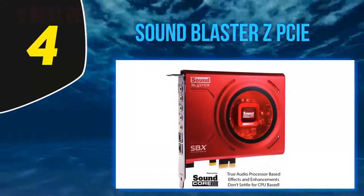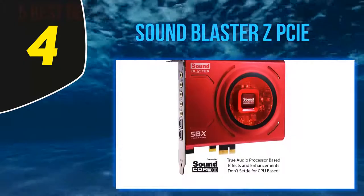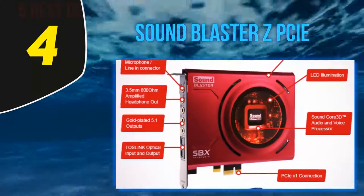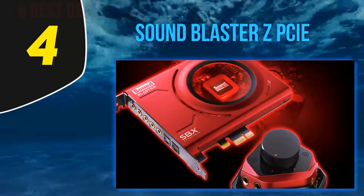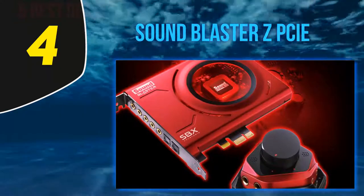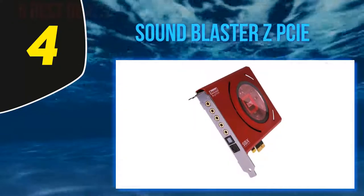There is also Crystal Voice technology responsible for sound improvement — thanks to it you won't experience any echoes or external noises. The Creative Sound Blaster Z PCIe is equipped with top-notch capacitors as well as gold-plated I/O connectivity and stereo direct. Such a combination guarantees crystal clear sound with 24-bit 192 kilohertz rate.